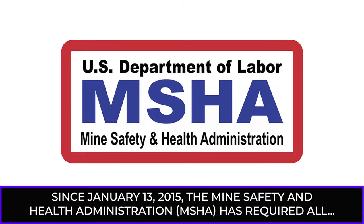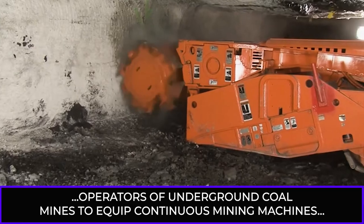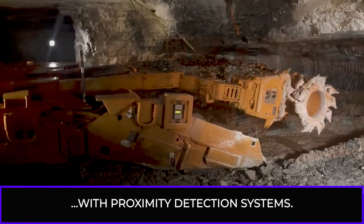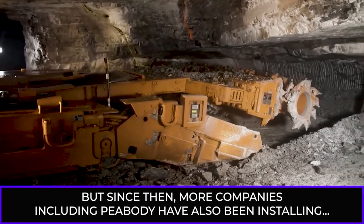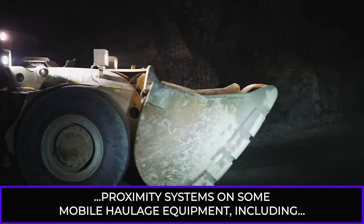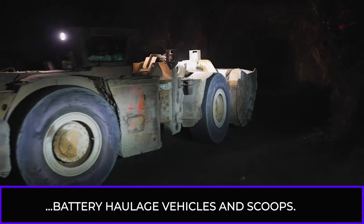Since January 13, 2015, the Mine Safety and Health Administration, MSHA, has required all operators of underground coal mines to equip continuous mining machines with proximity detection systems. But since then, more companies, including Peabody, have also been installing proximity systems on some mobile haulage equipment, including battery haulage vehicles and scoops.